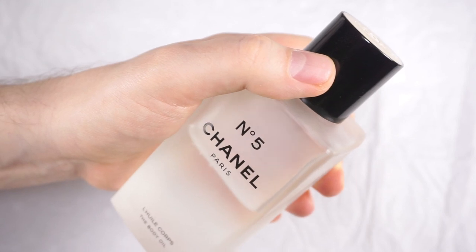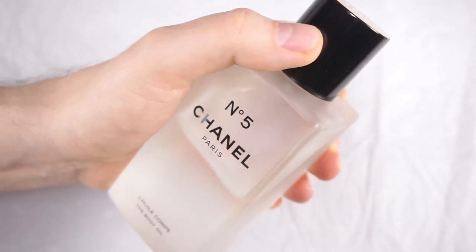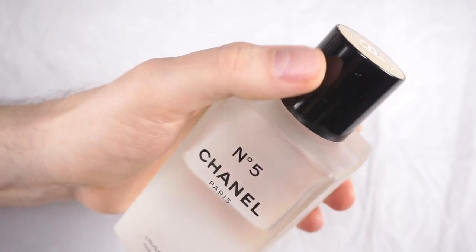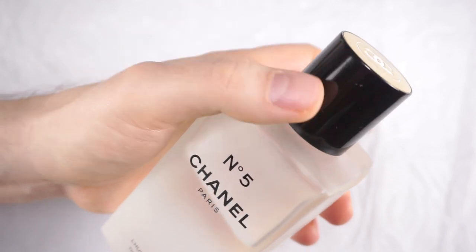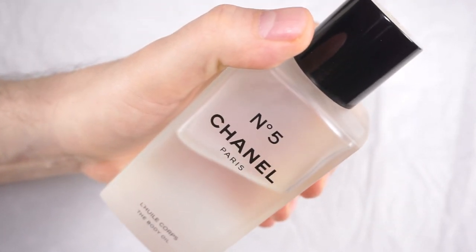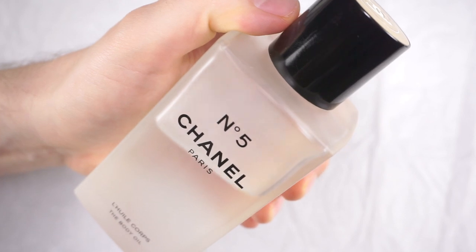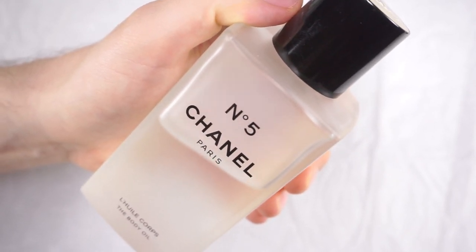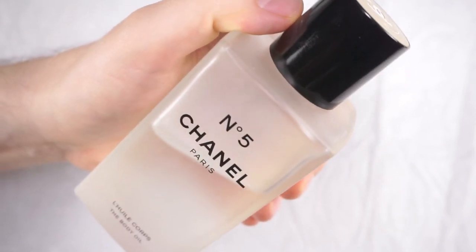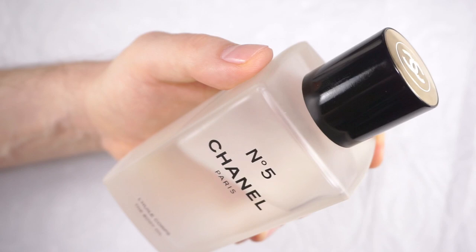Another thing they had at the boutique, also discontinued and first launched around 2016, was the foaming bath gel. If you check out the Chanel website, you'll see the shower gel or bath gel — but there's a second product you won't see online because it's not available anymore, except sometimes as a surprise in Chanel beauty boutiques: the foaming bath gel. Because it's labeled as bath, I'm more of a shower person so I'm not sure, but I might try it out. I do like a lot of foam, but I'm not sure how over-foaming would work in the shower — I guess a shower gel is better in that case.